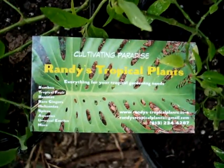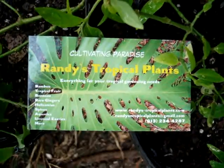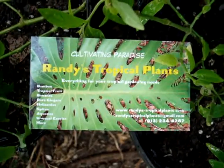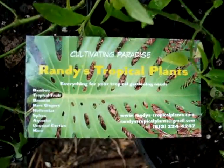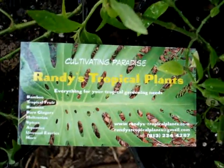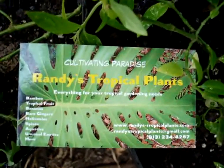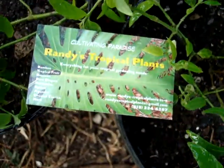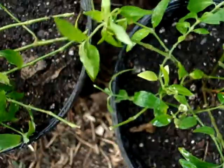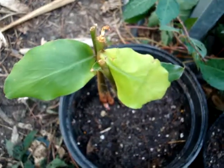Hey y'all, this is Sayward and I'm here showing you what I received in a trade from my friend Randy of Randy's Tropical Plants. I wanted to show you some of these rare and exotic plants that he sent me.